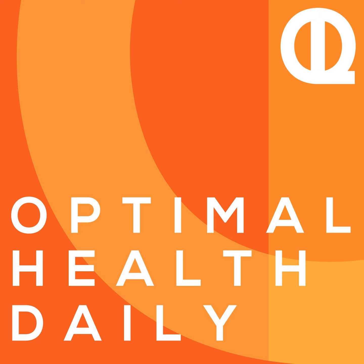Alright, that'll do it for another edition of Optimal Health Daily. Thank you so much for listening, and I'll see you back here tomorrow where your optimal life awaits.